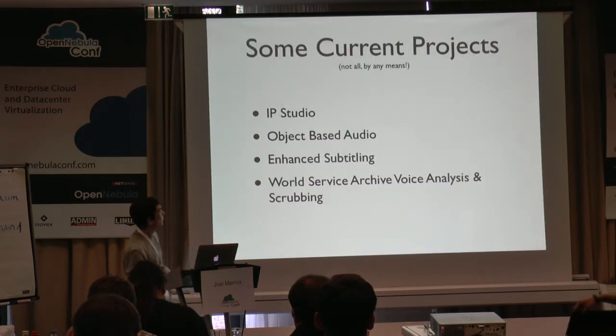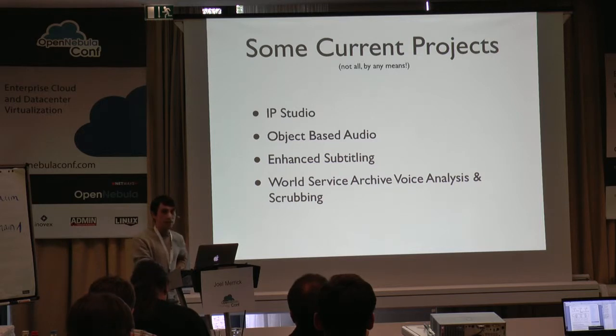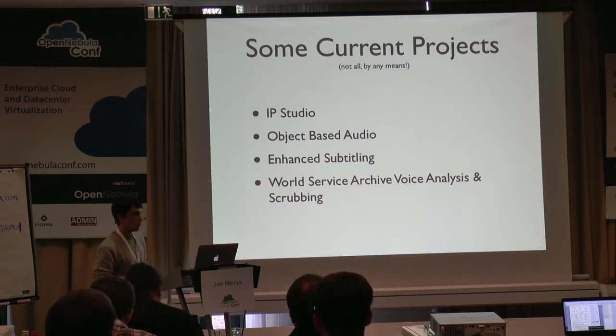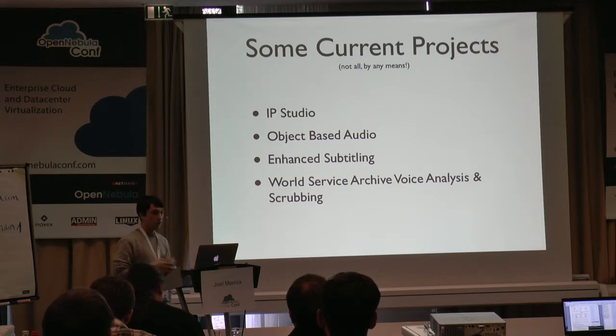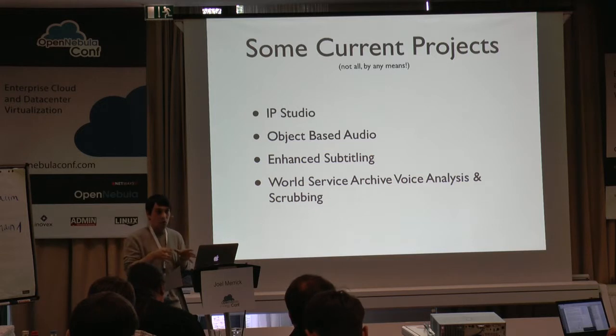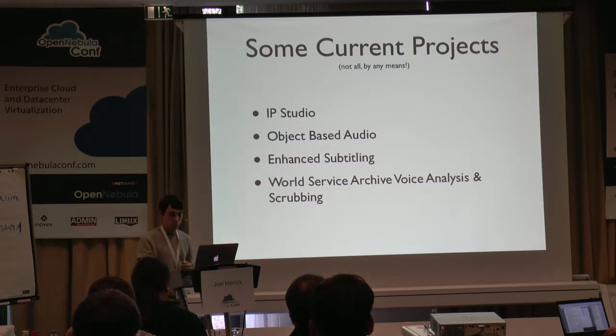Some of the current projects we've been working on: IP Studio, for example, is an end-to-end IP production toolchain — no tapes involved. That's obviously very IP intensive and very compute intensive. A lot of the build process and other things around there we've been developing over the past few years, and it's helped us out on that front. A few others: object-based audio, hand subtitling, and World Service archive voice analysis and scrubbing. Those are some projects I've personally been involved in, but there are many others.